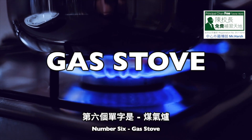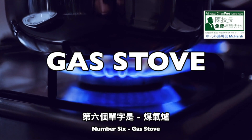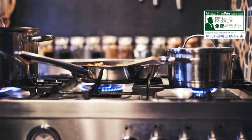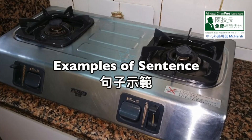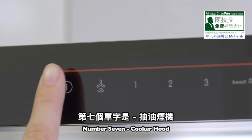Number 6: Gas stove. G-A-S, gas. S-T-O-V-E, stove. Gas stove. Number 1: This gas stove has only two burners. Number 2: Kitty bought a new gas stove yesterday.